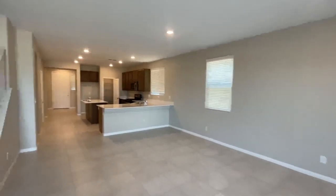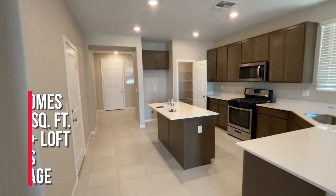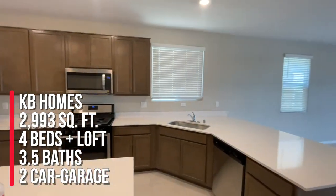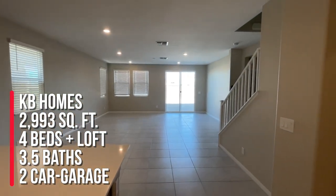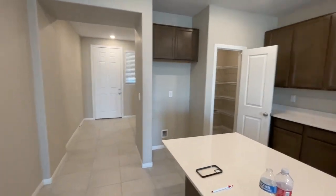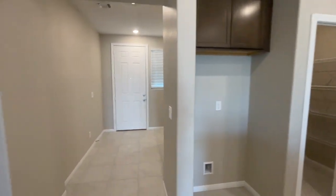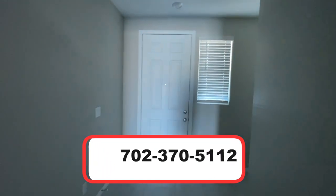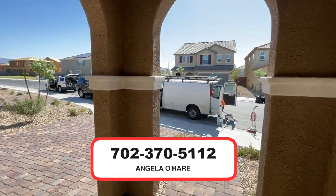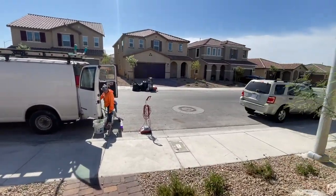Alrighty folks, to summarize: I'm over here at Reserves at Saddlebrook by KB Homes. It's closed out. This is the 2,993 square foot model with four bedrooms, a loft, two masters, three and a half bathrooms, and a two-car garage. If you're thinking about buying new construction in the Las Vegas area, I'm your local new home sales expert — you can always give me a call at 702-370-5112. Thank you guys so much for watching. Have a beautiful day. Make sure you like, share, and subscribe.